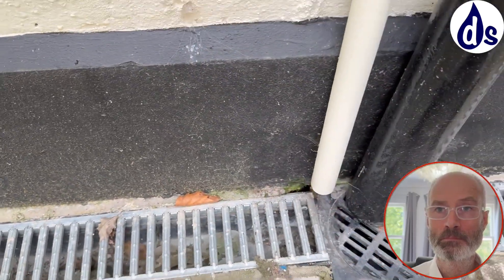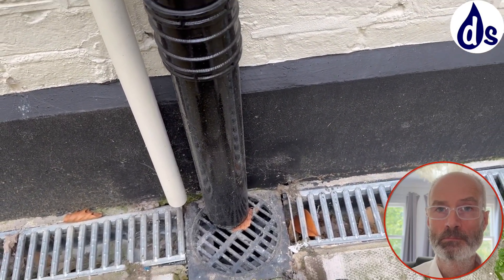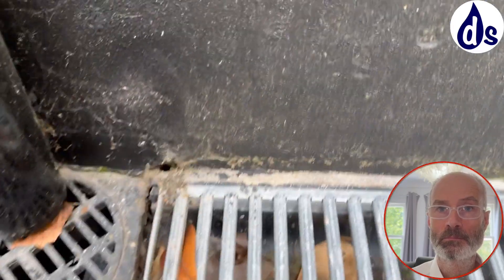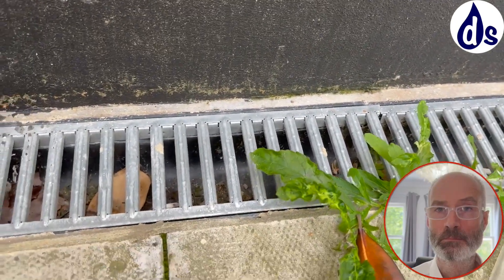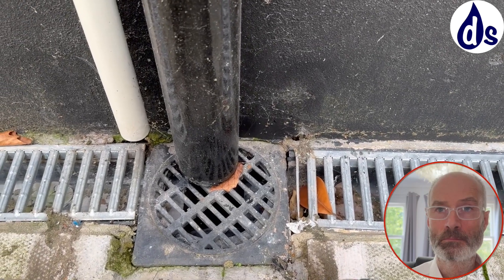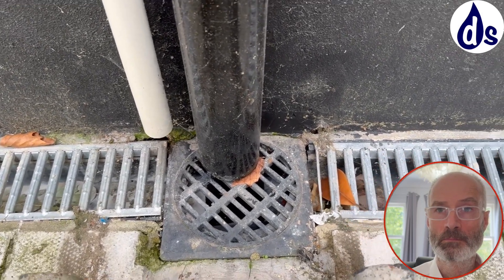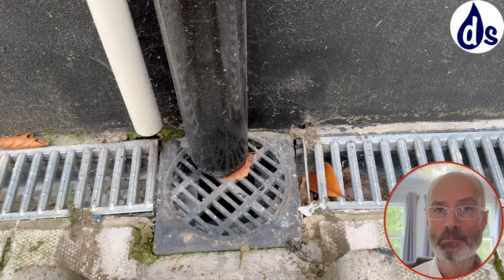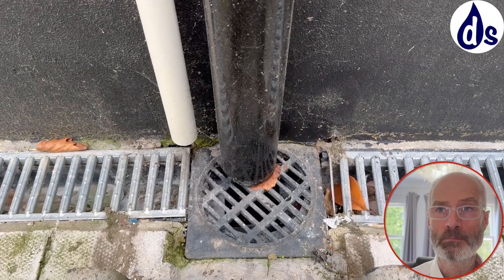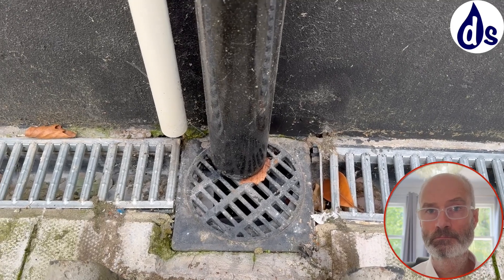If it's flooded it becomes an issue; if it's not flooded then it's not ideal but not critical. What about the fact that there is no ground water draining here? Well, it should drain through this. If it's blocked it's a problem — but I'm not going to conclude too soon.